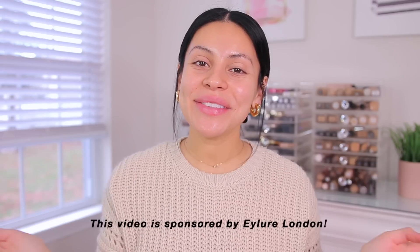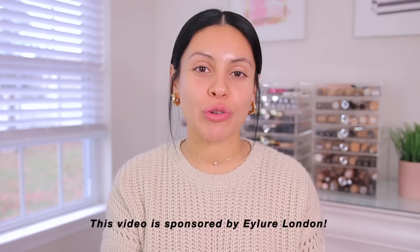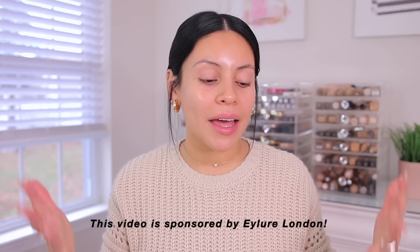Hey guys, welcome back to my channel. For today's video, we're going to be doing a full face using some of my current favorite drugstore makeup products. I've been testing out so much new makeup within the past couple of weeks, a lot of drugstore and affordable makeup. You guys know that is my makeup of choice, so anytime I have new favorites, I always like to update you guys, especially when the products are affordable.